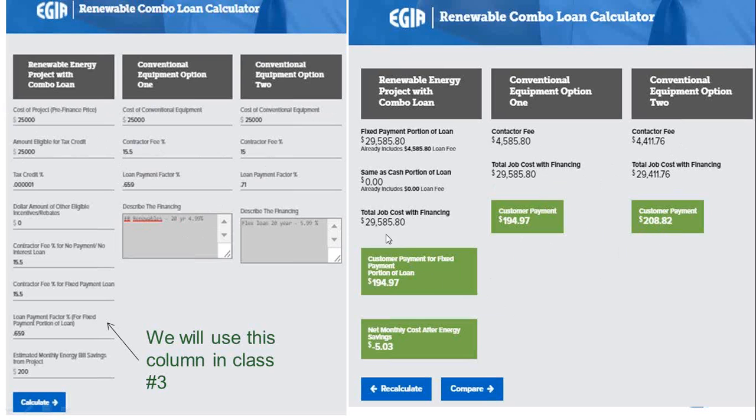We threw in propane savings of $200 a month. In this particular example, after the utility savings, the lowest of these two loans actually puts the customer in a positive cash flow — they're going to make their loan payments and break even on their utility bills. In effect, they're getting their geothermal system for free. That's what we're going to work on next week: how to convert that into your sales proposal.